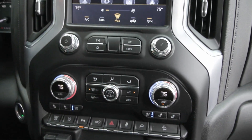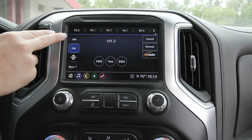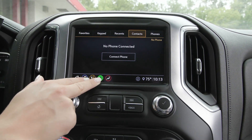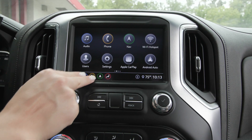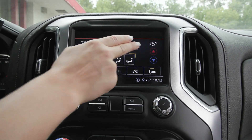Coming up to your display screen, you have the 8-inch display screen with a lot of great options included and entertainment sources as well. You can connect your phone via Bluetooth or USB and it does support Apple CarPlay and Android Auto. You have the built-in navigation system and your climate controls built in too.